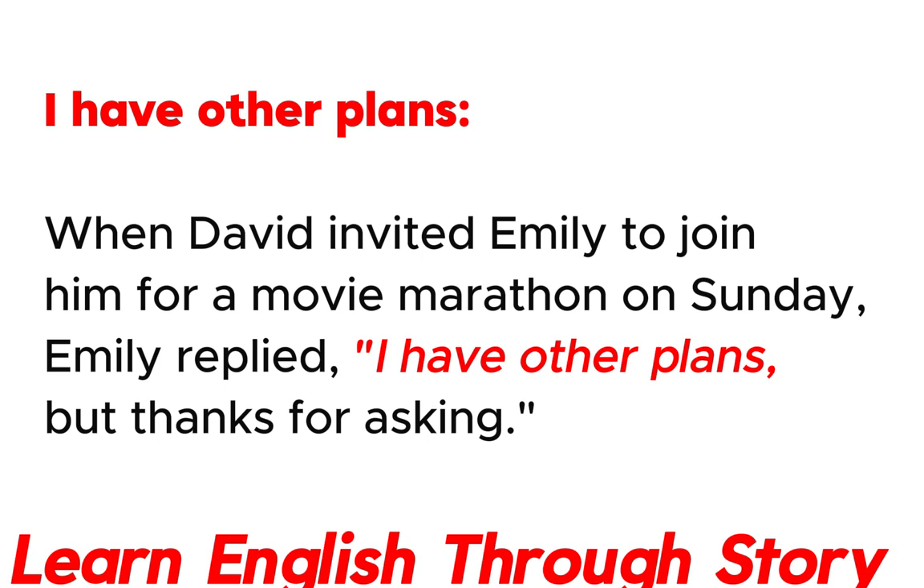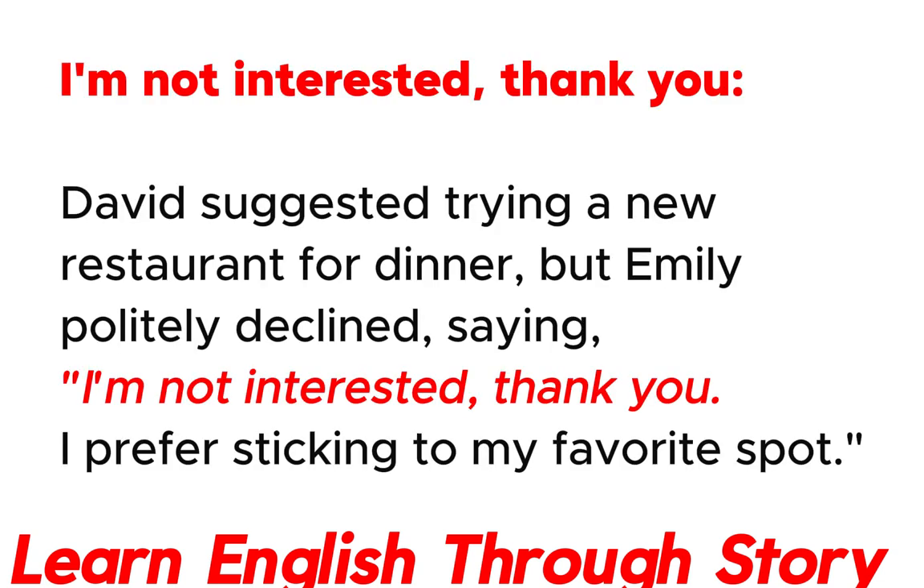I have other plans. When David invited Emily to join him for a movie marathon on Sunday, Emily replied: "I have other plans, but thanks for asking."